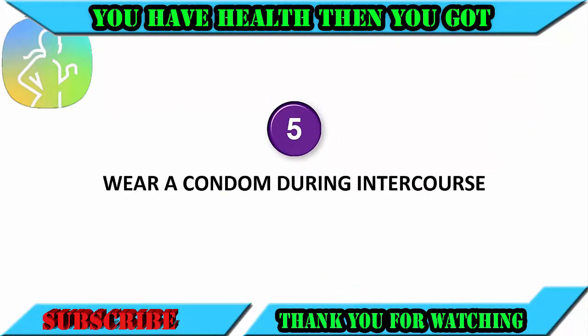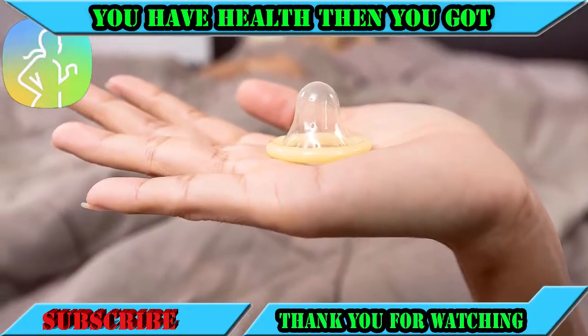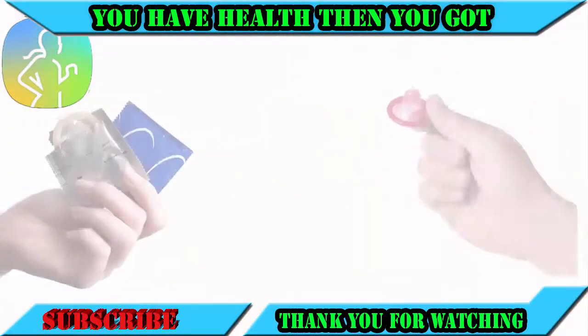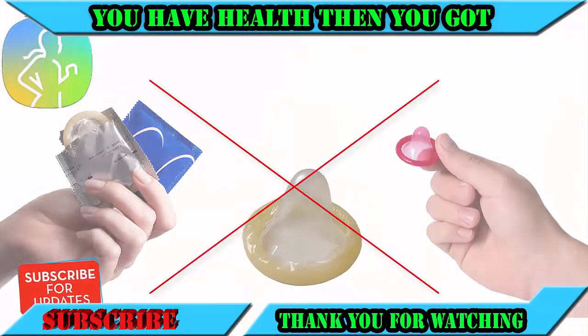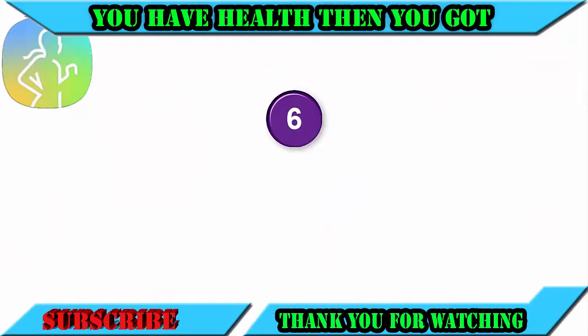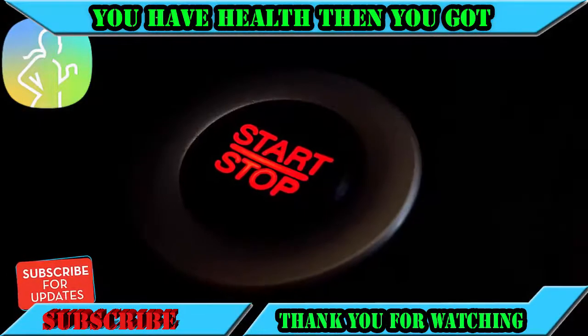Number five: wear a condom during intercourse. For most men, condoms lessen the sexual stimulation that they get from having sex, so it is an effective way of delaying orgasm. However, do not use condoms that are labeled as extra thin, since this will not do much to reduce the sensation.